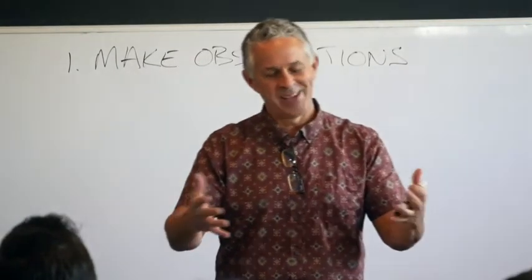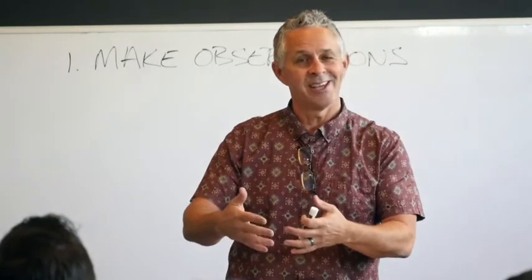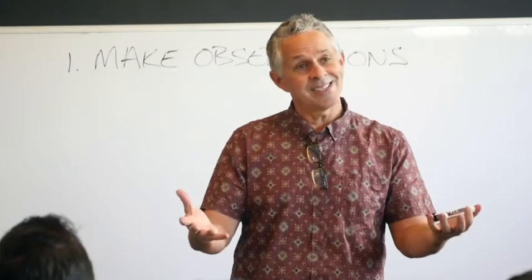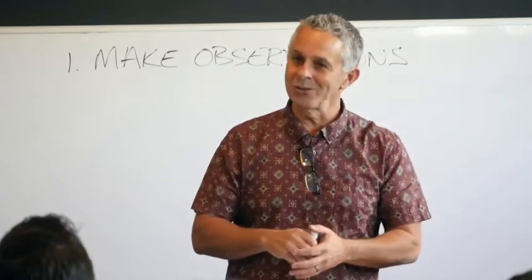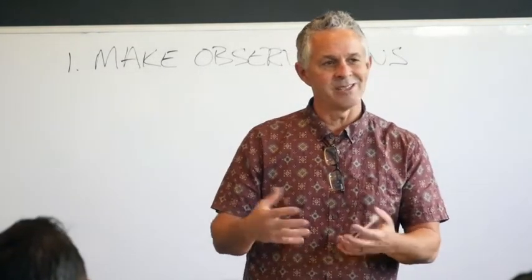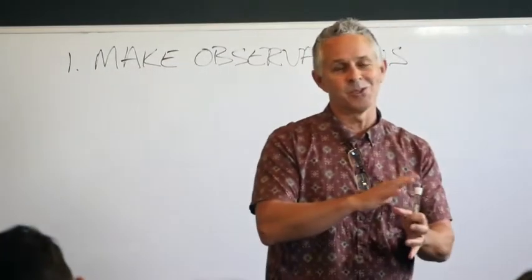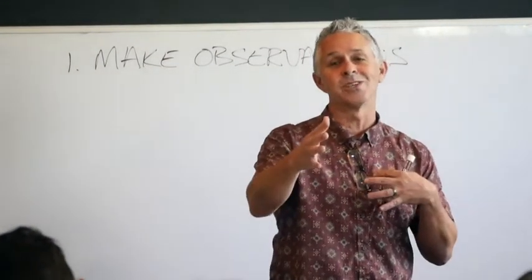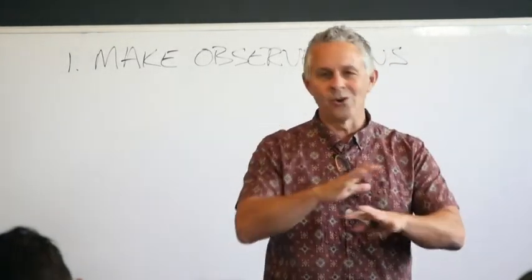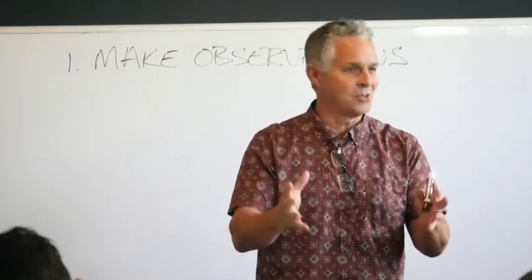I want to teach you how to see the important stuff in Scripture effortlessly. He didn't have better eyesight than we did — he just knew what to look for. Most people don't understand Scripture because they don't know what to look for. The first thing I'm going to give you — there are about 12 things over the course of the year you're going to get trained to see.